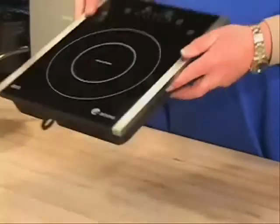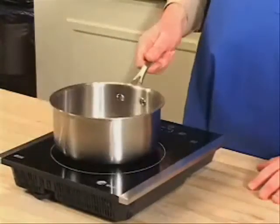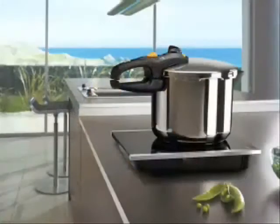It's lightweight. It's efficient. If you have a boat with a galley, an RV, or maybe you've got one of the kids off in a dorm room, you're going to really enjoy your Fagor portable induction unit.